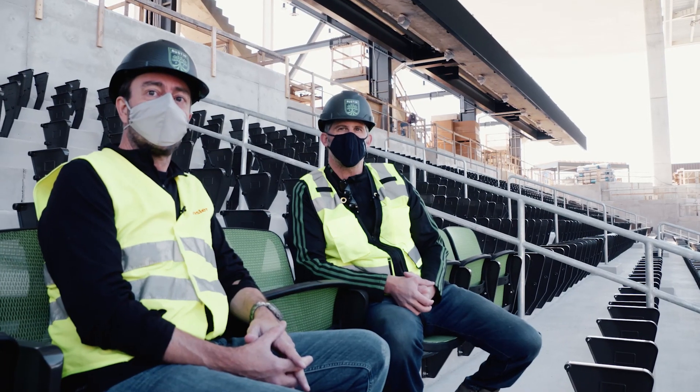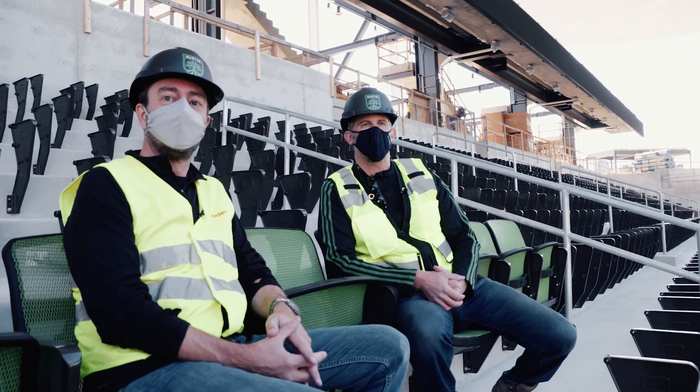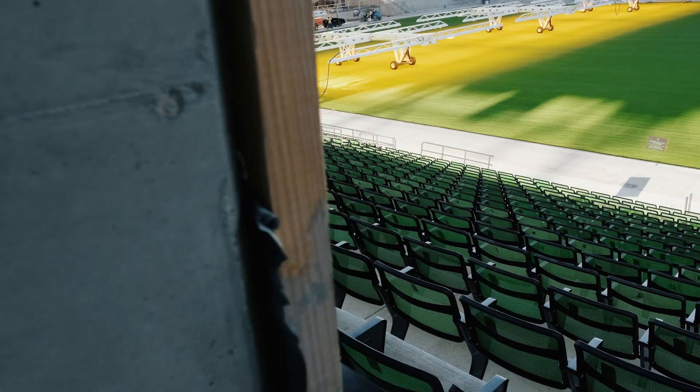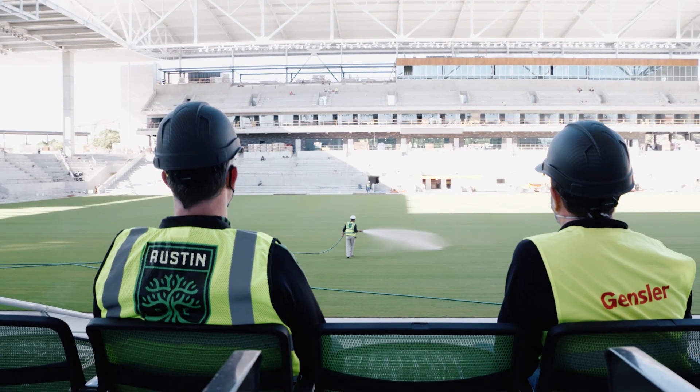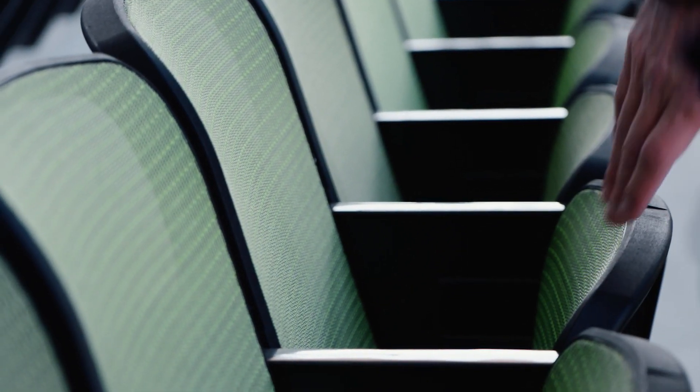Jonathan and I are sitting in our breathable mesh seat product. This allows us to provide a much more literally cool experience for the 6,000 seats that have this seat technology inside of the stadium.